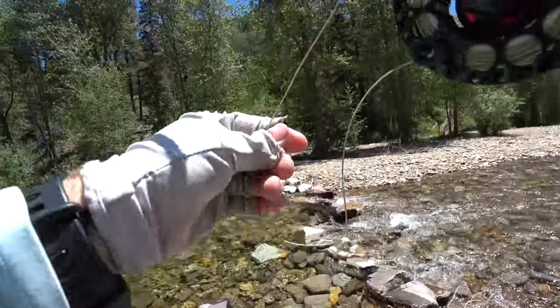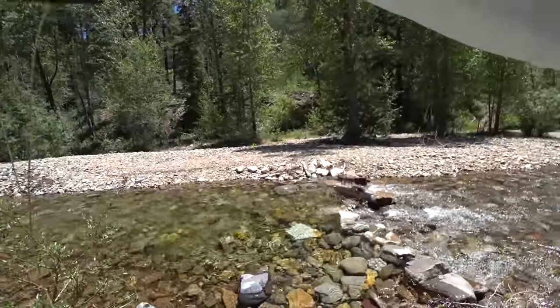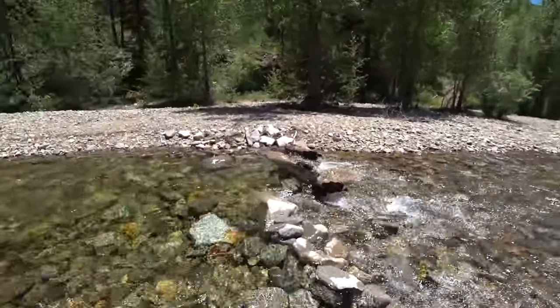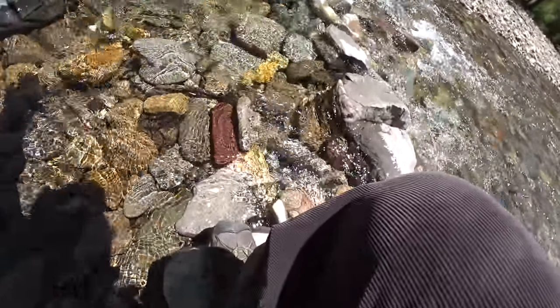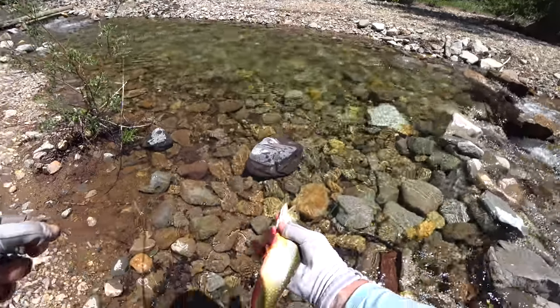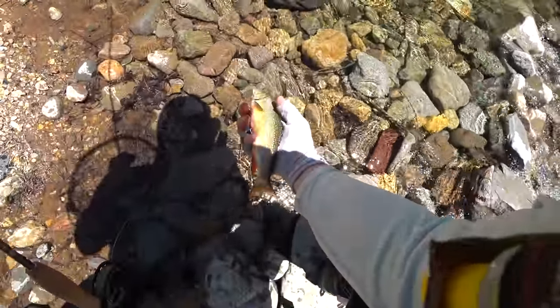I came up to this next spot and thought I was already filming, so sorry guys, you didn't get to see the take. This was a really nice little brookie and it was a good fight, but you guys only saw the tail end of the action. Another nice fish.